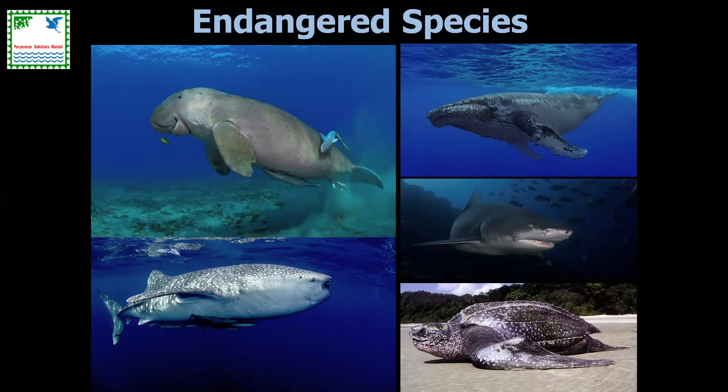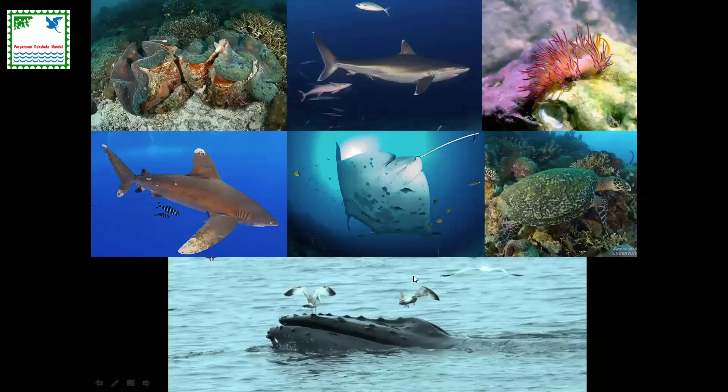Dugongs are mostly found in Andaman and Nicobar and Gulf of Mannar, with a small population in Gulf of Kutch — we sporadic get carcasses and occasional feeding trails in Gulf of Kutch. Whale sharks are doing relatively better after a large campaign undertaken over almost two decades. We also have humpback whales and various shark species — mostly pelagic species like rugose sharks, oceanic whitetip, and silvertip — as well as manta rays, which today are facing some degree of harvesting, which is not a good sign.